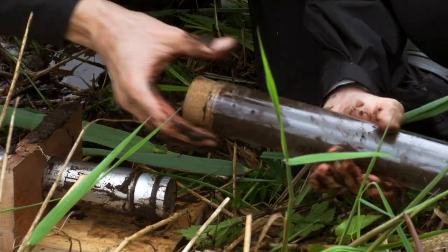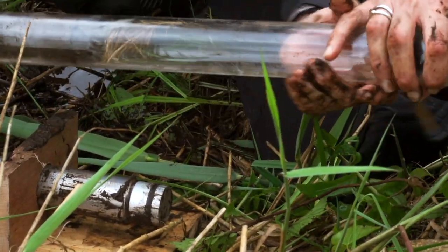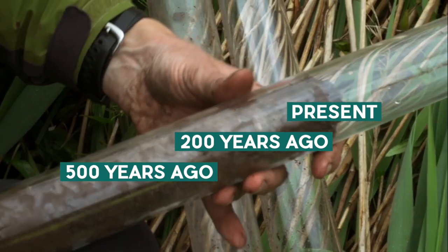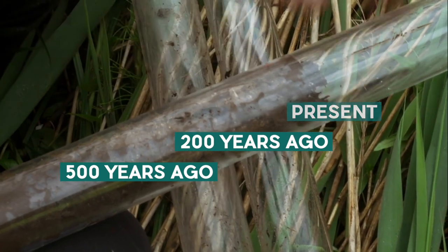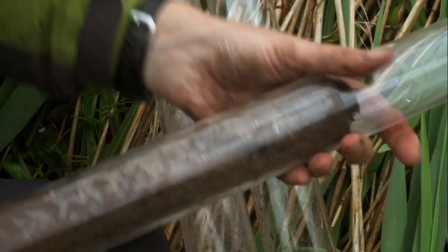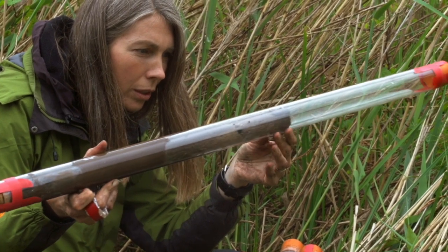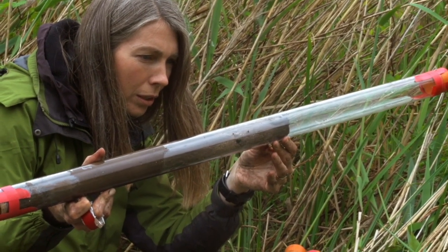The further back in time you go, the deeper the sediment is. The oldest sediment, from about 12,000 years ago, is found at the very bottom of our core, and present-day materials are being laid down at the surface today. At this site, we have a continuous record of about 11,000 to 12,000 years of peat accumulation.